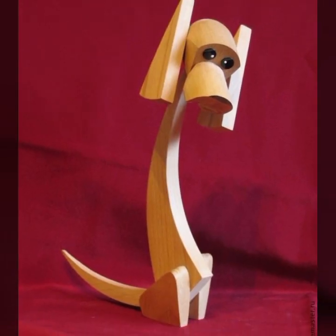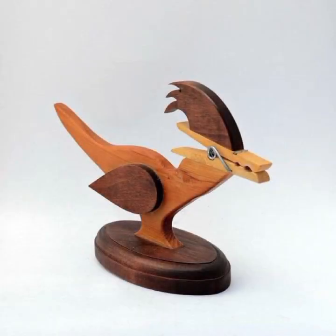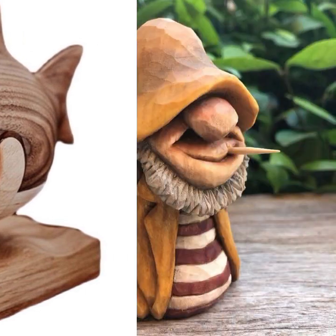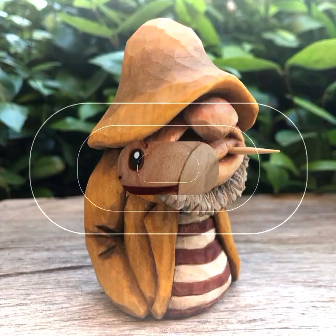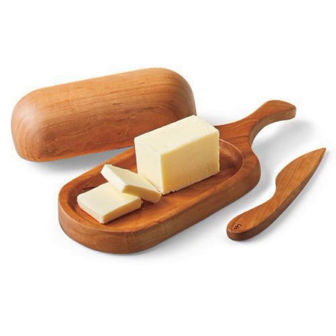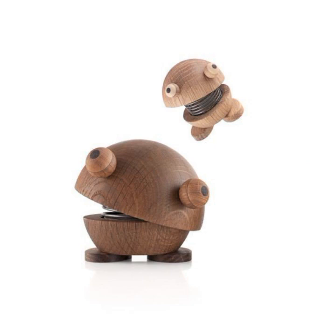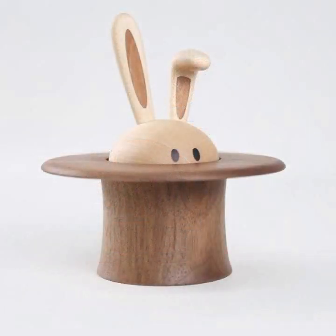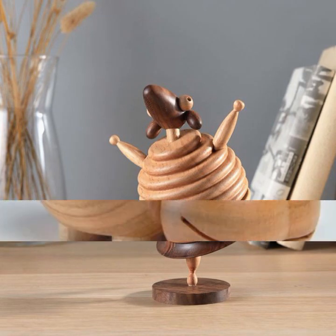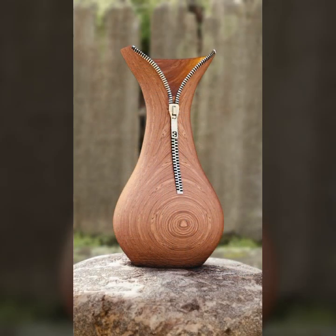Hello friends, welcome back to my YouTube channel. Today I will talk about the most beautiful, most trendy wooden projects — new designs, new ideas, stylish designs and ideas. Every design is different, beautiful and trendy, very useful designs and ideas you can see in this video.